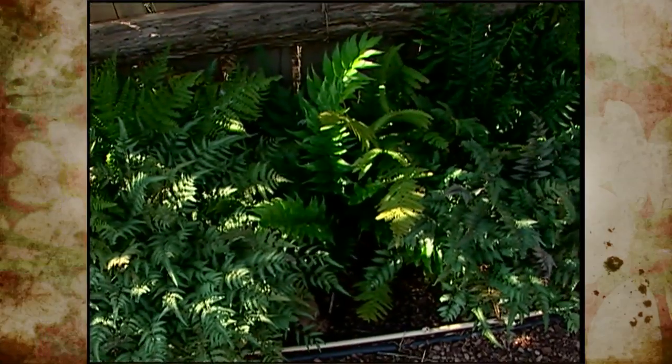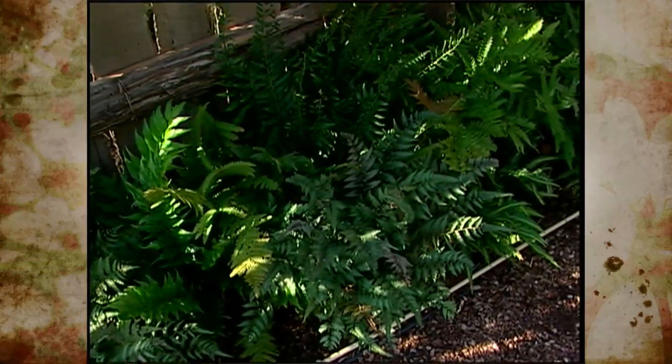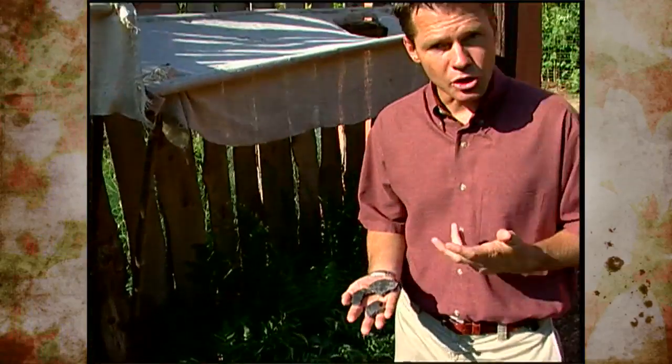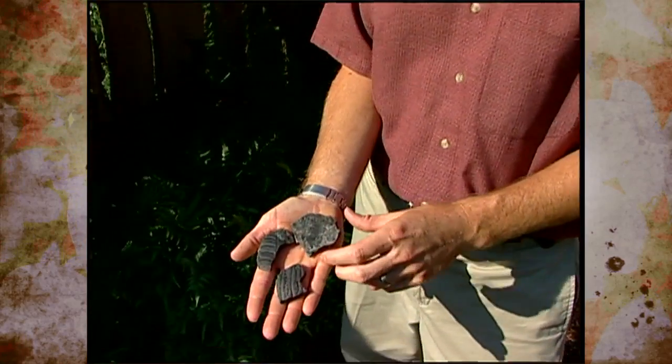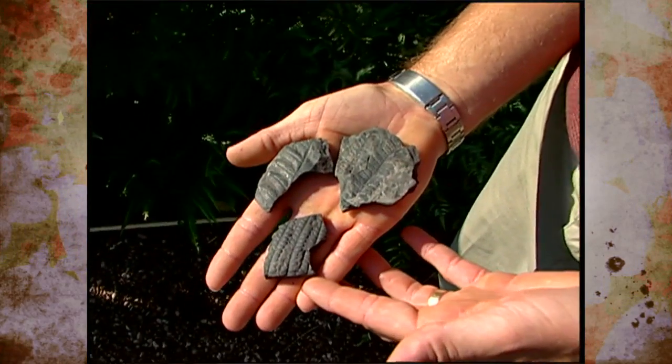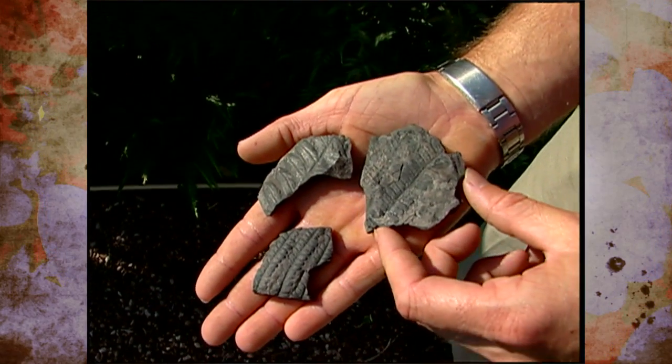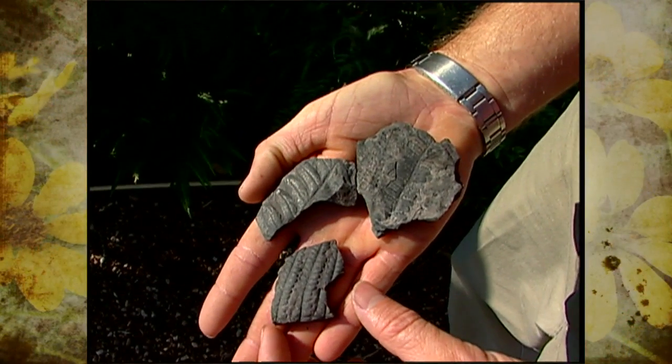One group of non-flowering, spore-producing plants are the ferns. We have lots of fossil records that indicate ferns were present in great abundance in prehistoric times. It's not uncommon to find fossilized ferns throughout the world, even some here in Oklahoma — got some little fossils of ferns in shale here.